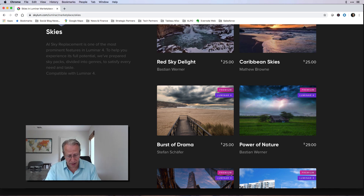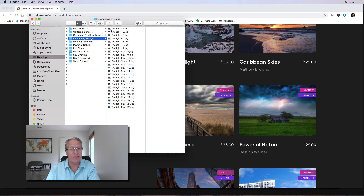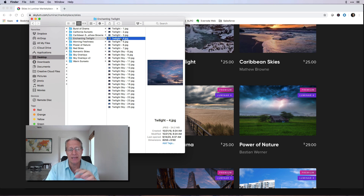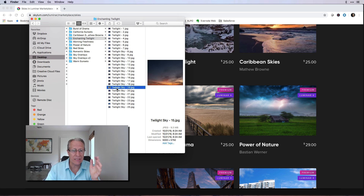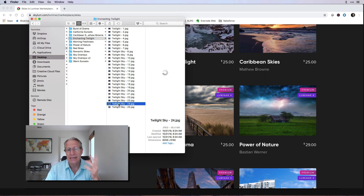I wanted to show you some of the skies included in these packs. The Enchanting Twilight pack has these amazing, beautiful twilight photos — gorgeous colors. I've thought about this a lot because I do a lot of sky replacement for fun. Sometimes only the bottom half of the sky is dramatic, but the truth is, how many times are you using the entire sky? For me the sky is usually a third or maybe half of the image, so something like that works really well.